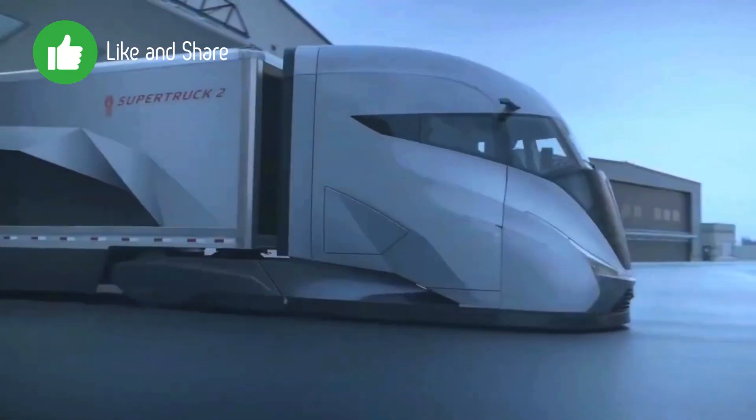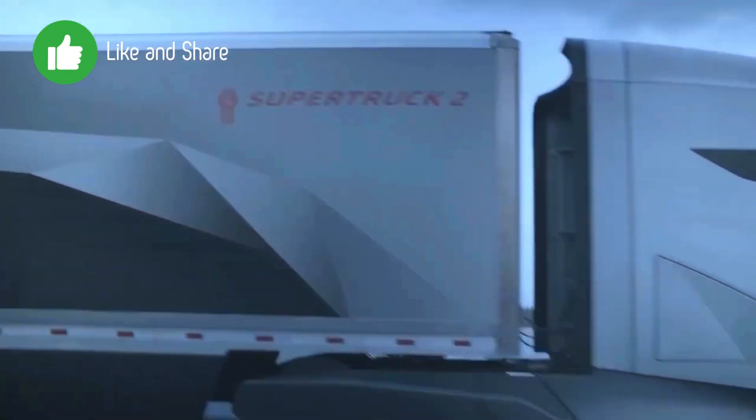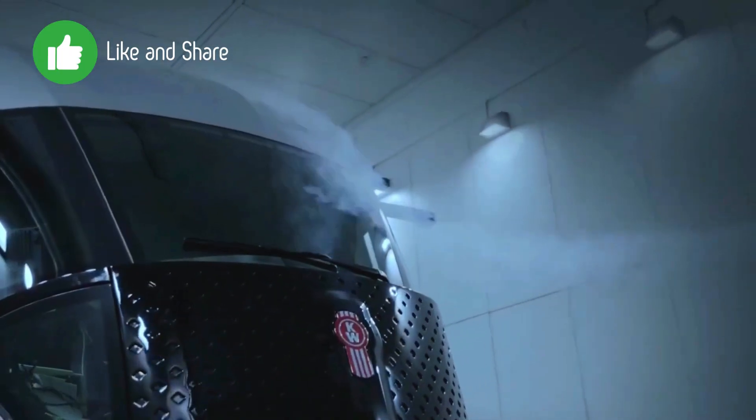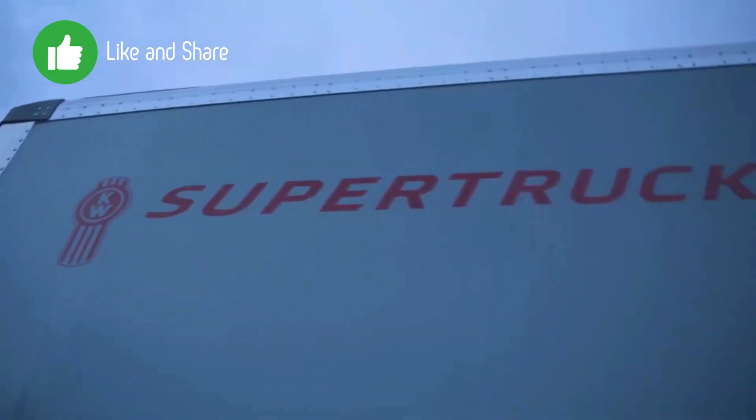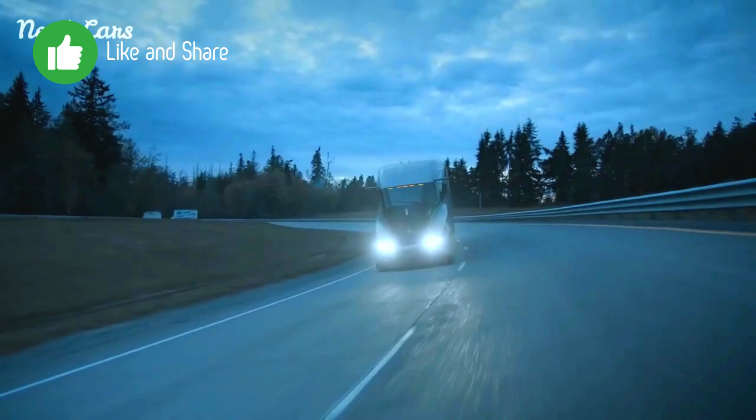Kenworth SuperTruck 2 is an advanced long-haul truck that represents a significant leap forward in fuel efficiency, aerodynamics, and technology. Developed as part of the U.S. Department of Energy's SuperTruck program, the SuperTruck 2 builds on the successes of the original SuperTruck project.